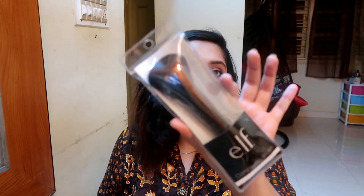The next product is the ELF Lip Plumping Gloss, which I've applied on my lips. It's a really good gloss — after applying it, it plumped my lips. It has a little cooling effect on the lips, which is a nice sensation. It has good consistency, a little coverage, and a little color.